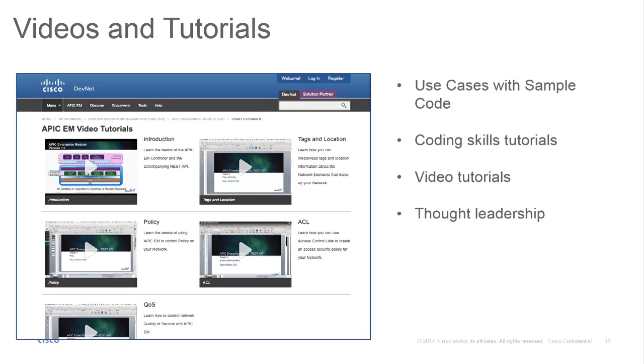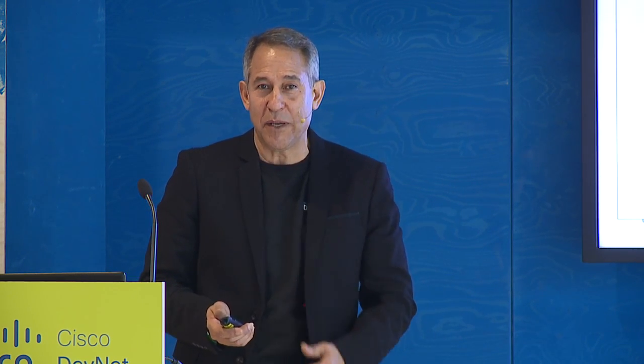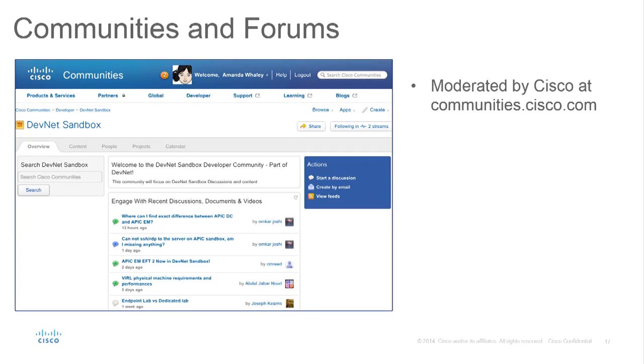You'll see more videos and tutorials — people learn in different ways. Some like learning labs, some like videos. Our Coding 101 and Coding 202 classes are up on our website. We also have community forums, which are very important: this is where you ask questions and engage with other developers. We have people monitoring these communities so questions get answered, with a full-time person who looks for unanswered questions and makes sure they get resolved.